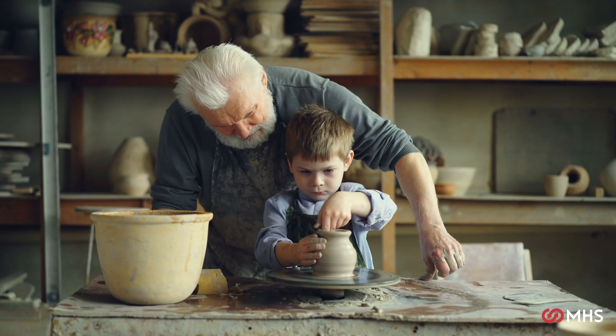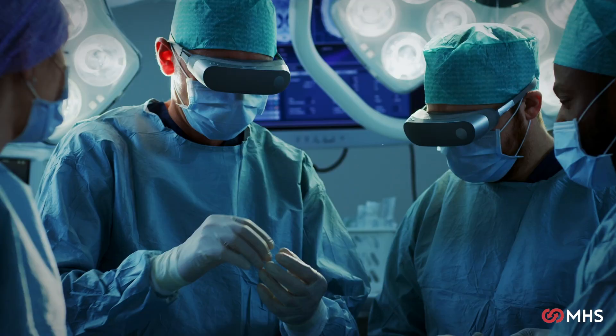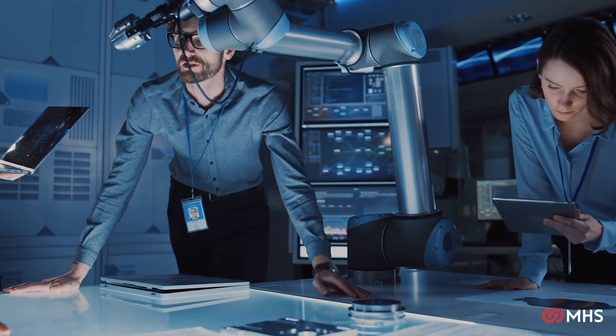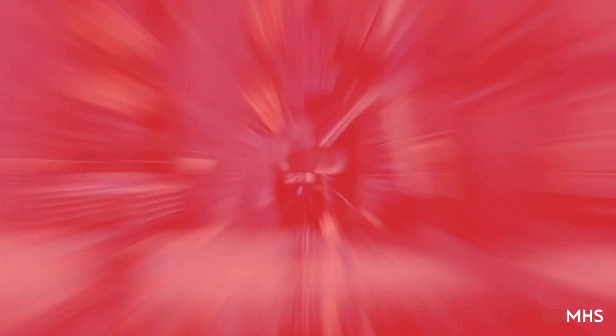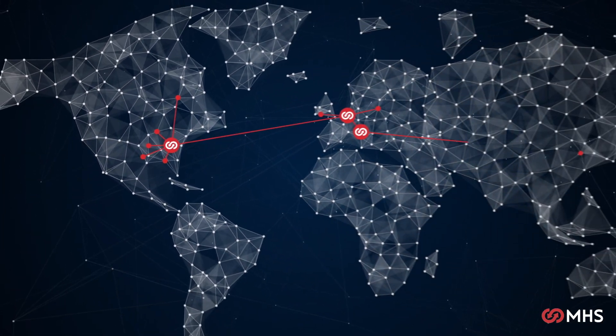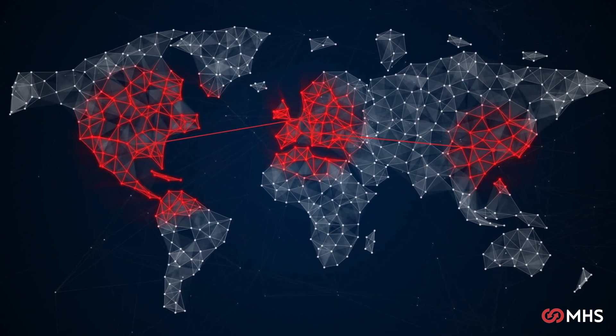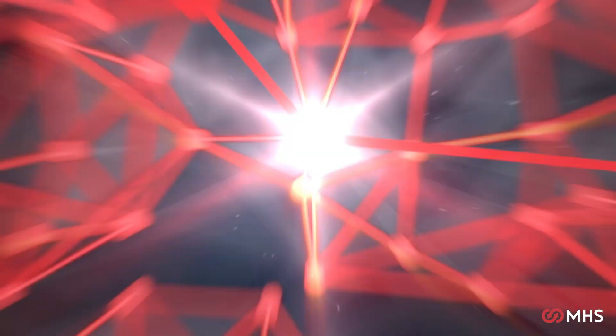Knowledge and experience have always shaped our lives — the things we do, the way we are. This insatiable need to learn and advance, to integrate and deploy different know-how and skills, will continue to push us to seek new solutions and to always strive to go above and beyond.